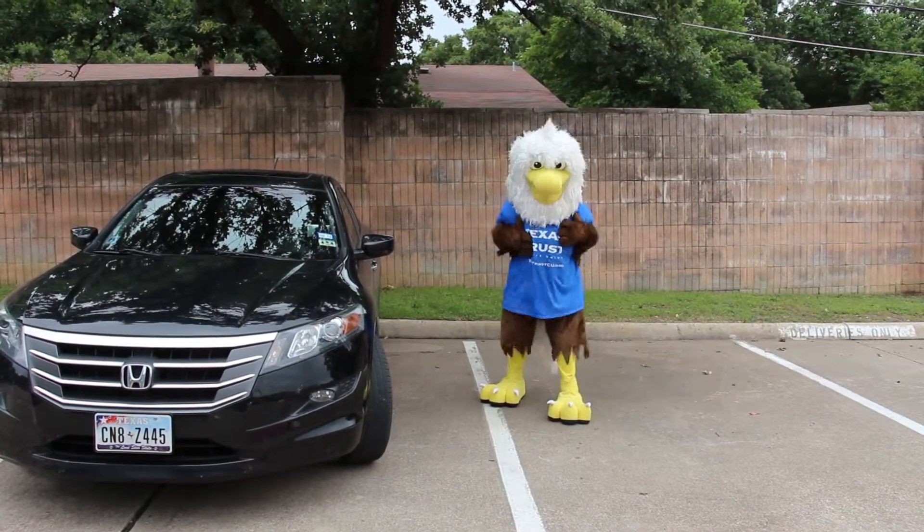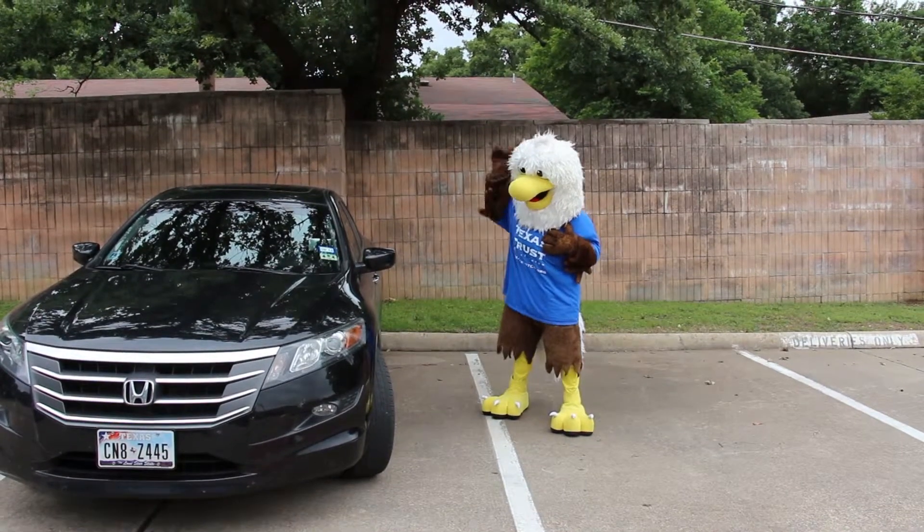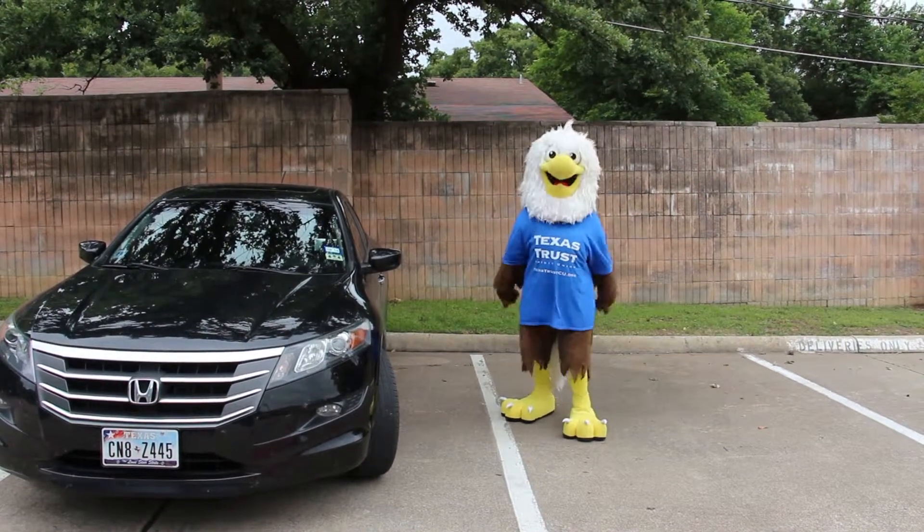There he is! Your high school graduate. Want to hear a few tips to help you and your new graduate?